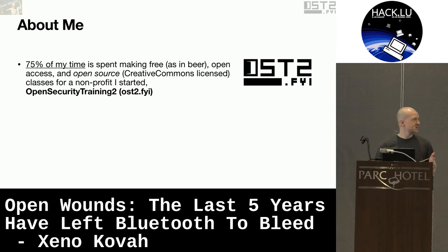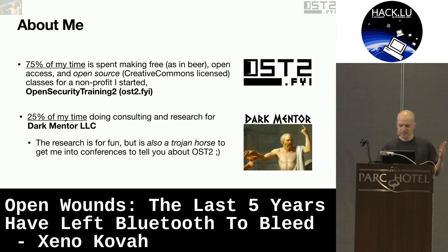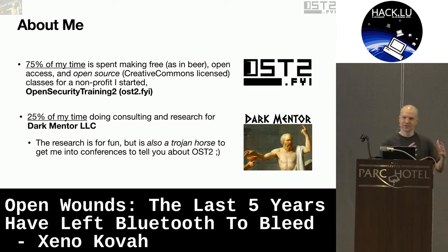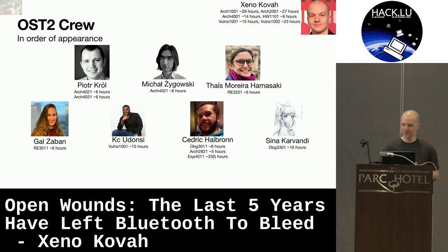The about me is that what I'm talking about for Bluetooth is not actually the majority of what I do. So 75% of my time is spending hundreds of hours to make 100% free — as in beer, free as in freedom — classes, and putting them for free online at Open Security Training 2, a nonprofit that I started in 2021. 25% of my time is just doing research for fun and a little bit of consulting. The research for fun is a great Trojan horse to get this slide in front of you, to tell you about Open Security Training. There are other people spending tons of their time making free classes and all sorts of cool stuff for you, so check it out.